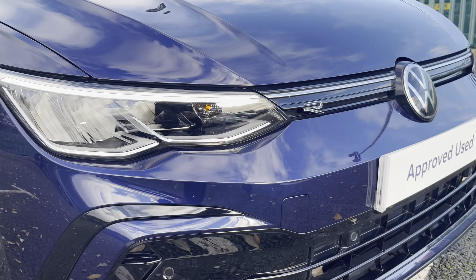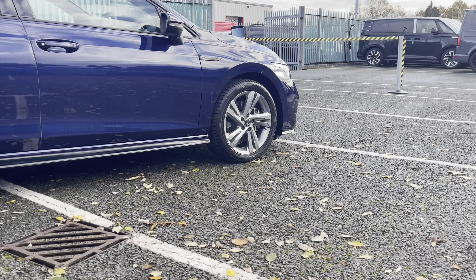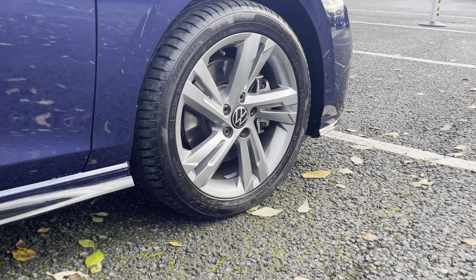Some of the great exterior features of this vehicle include the striking black accents throughout, and not to forget these fantastic 17-inch Valencia Li wheels that also add very nicely to the car's exterior looks.